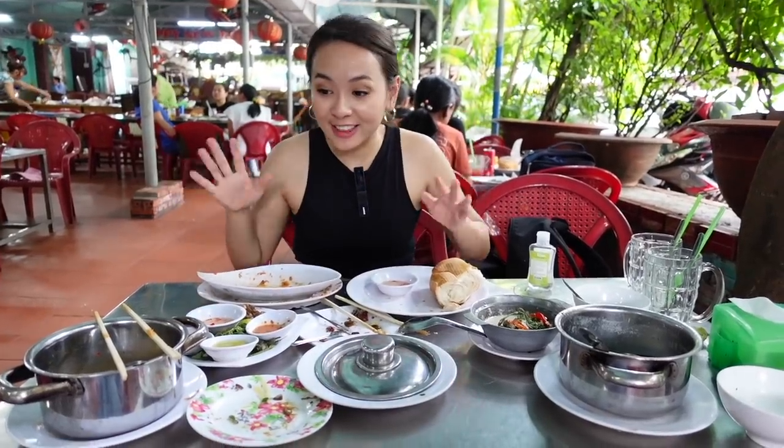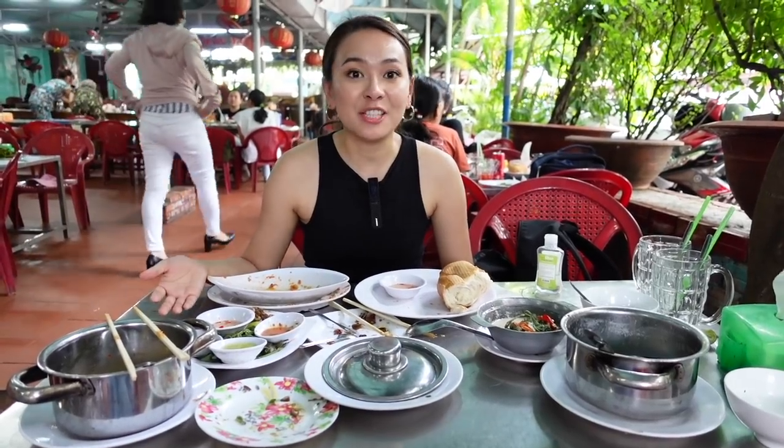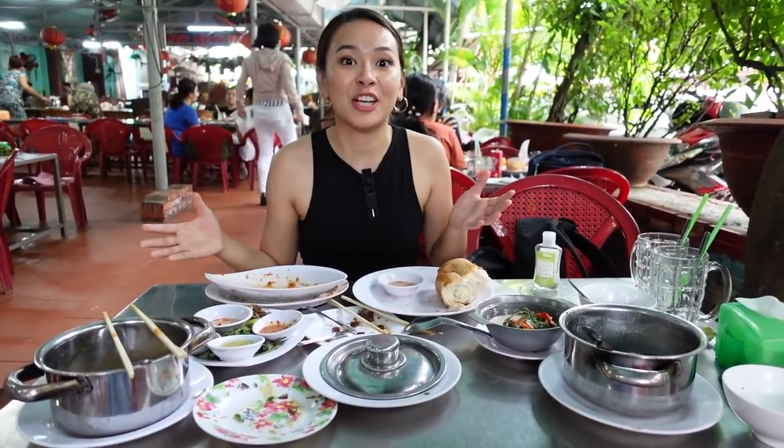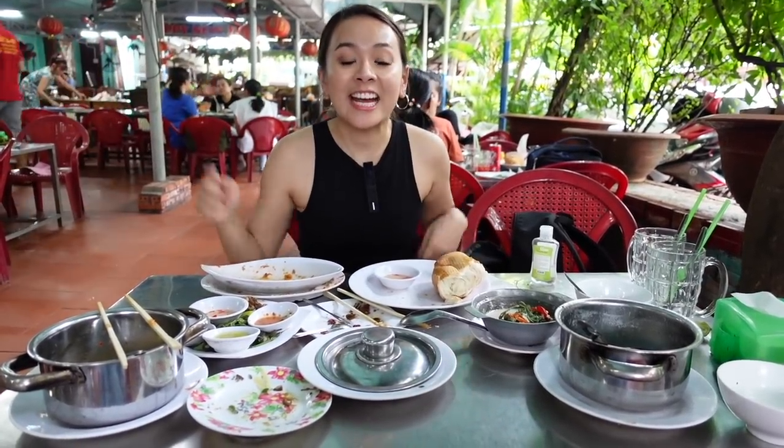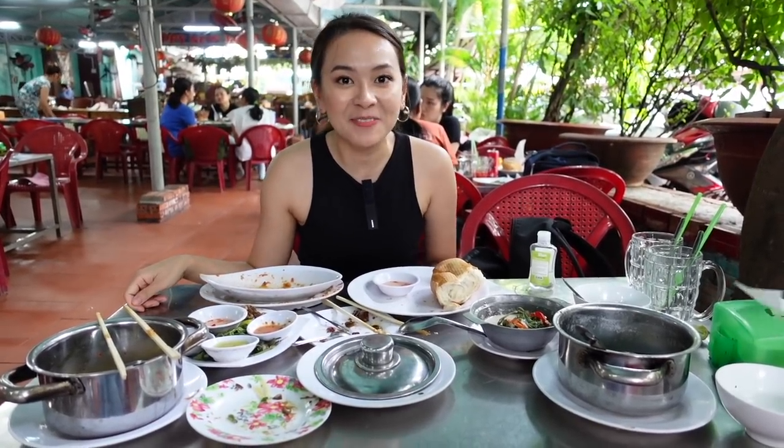We almost finished everything. I haven't experienced Vietnamese-style cuisine like this for a long time — people just drinking and eating snails, slowly, chilling with their friends and enjoying their time. I think it's a very special atmosphere that you guys should try if you come to Saigon, Vietnam. If you like this video, please give it a like, subscribe to my channel, and hit that notification bell so you won't miss the next interesting video about Vietnam. Bye!